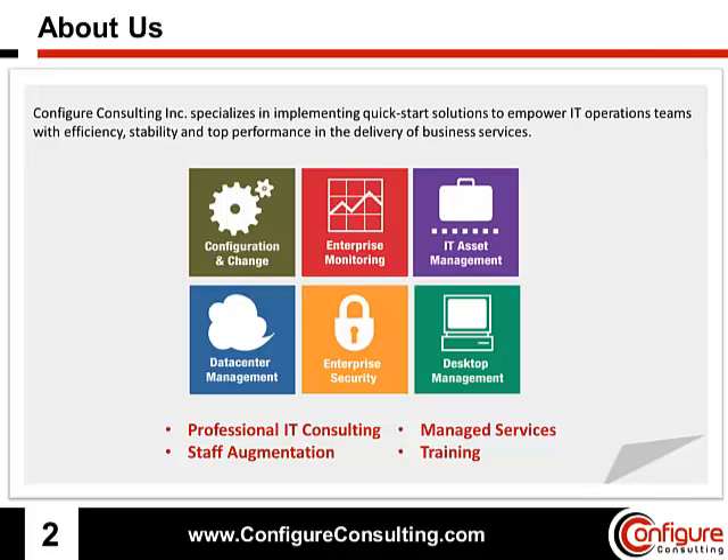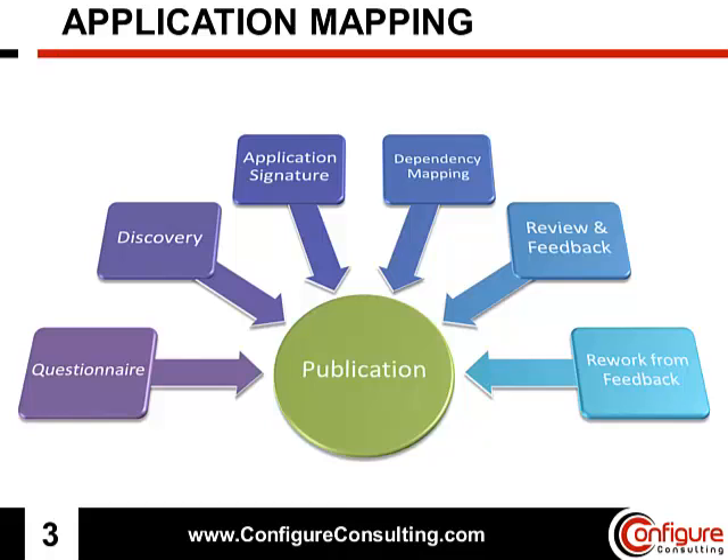Good afternoon. My name is Benjamin Brown and I am a systems analyst with Configure Consulting in Atlanta, Georgia. I'm here to talk to you today about Rapid Application Mapping, which is a Configure Consulting process specialty when onboarding applications.